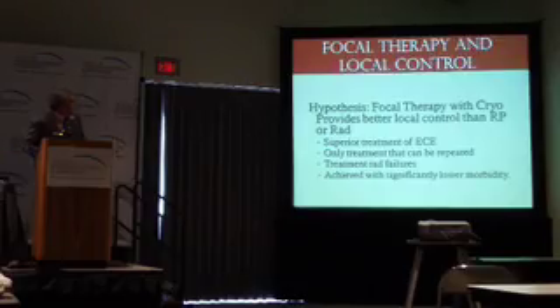We're saying focal therapy is going to give you better control than radical prostatectomy or radiation locally, for certain reasons. One is that it is a superior treatment for extracapsular extension. If you have cancer already outside the gland at diagnosis — which occurs in even low-risk patients about 15 to 20% of the time — you're going to have a higher risk of positive margins when you try to remove the gland. You'll see cancer at the cut surface; those patients are immediate failures. We can treat outside the gland as much as necessary to encompass extracapsular extension. This is also the only treatment that can be repeated — so if you do get a failure, you can retreat that patient with reasonable efficacy.